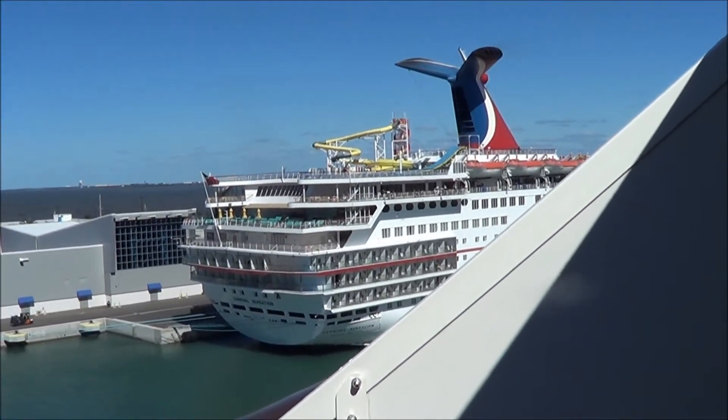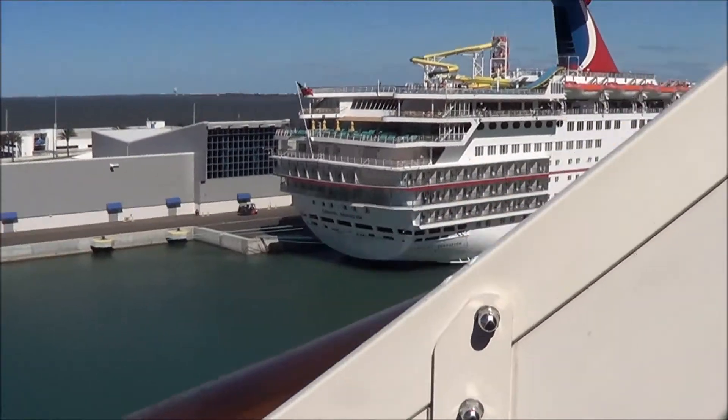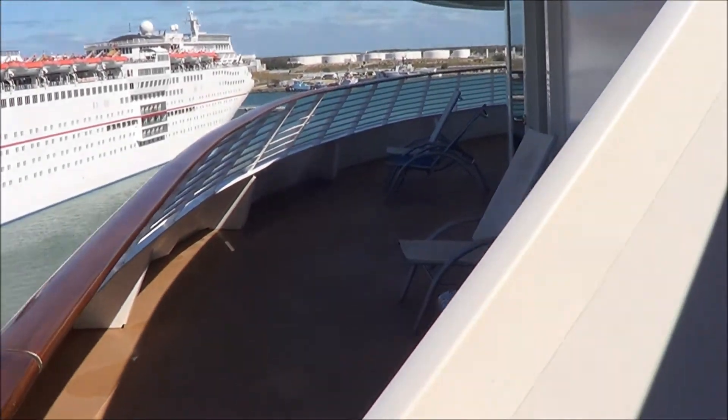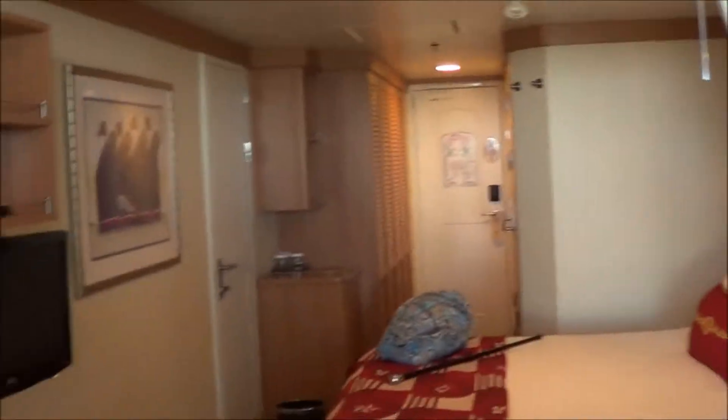There's the stern of the Carnival Sensation. There's the balcony in the handicap cabin on Deck 8. Is it even bigger? Oh yeah, it's huge. It looks like a penthouse apartment. So we're back in — that's what I imagine they would look like, I've never been to one. We're back inside cabin 8186.